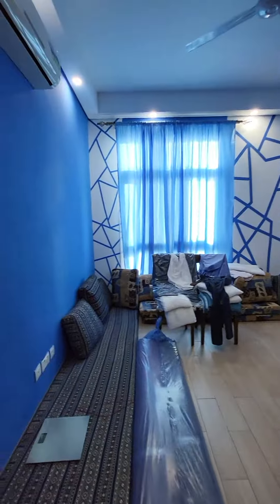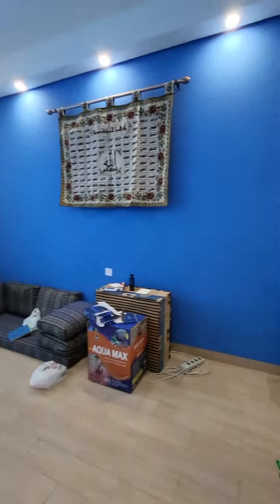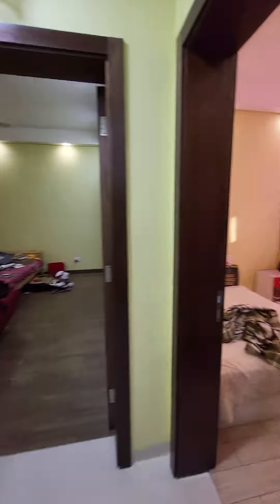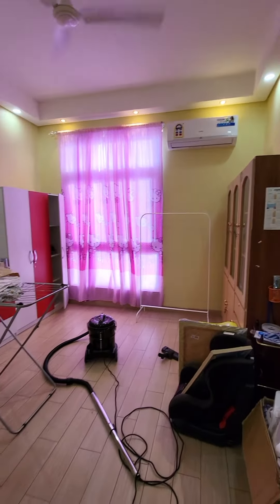Here is the guest room — very beautiful and decorated. Because the family is shifting, the flat is not ready right now, but it will be completely ready.